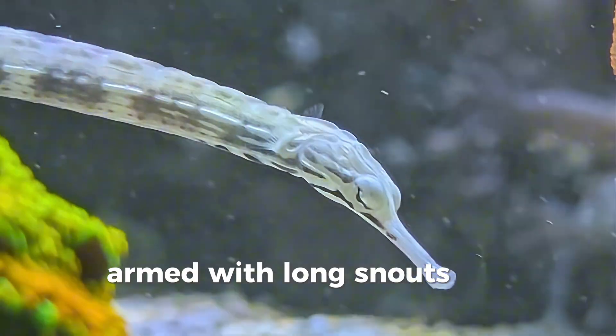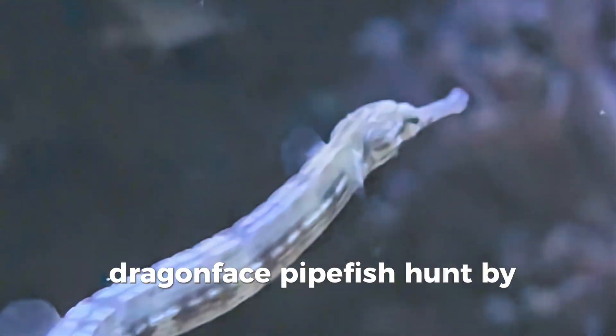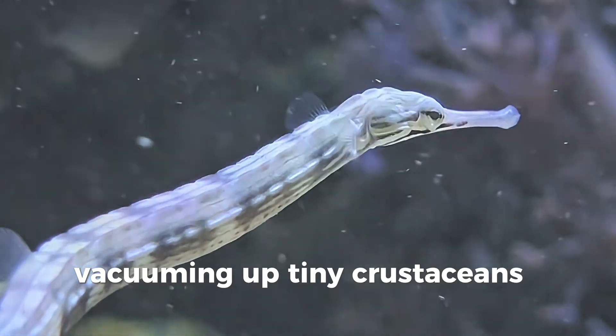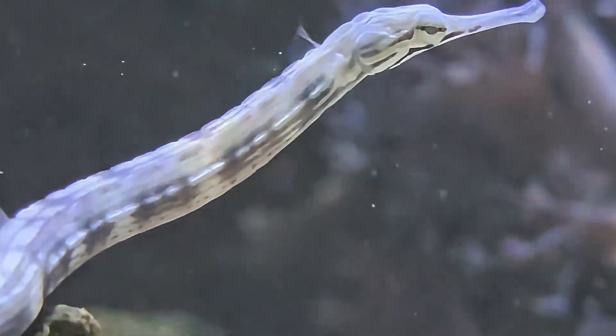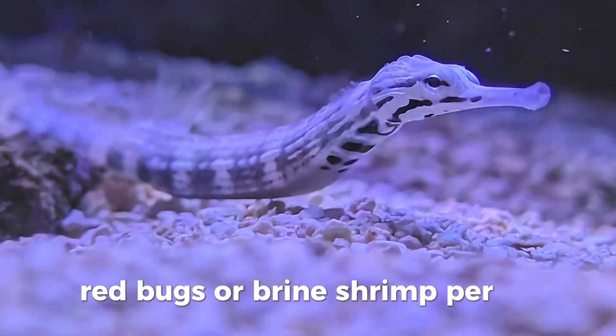Armed with long snouts that work like straws, Dragonface pipefish hunt by stealth, vacuuming up tiny crustaceans in the water column. In captivity, they consume about 100 copepods, red bugs, or brine shrimp per day.